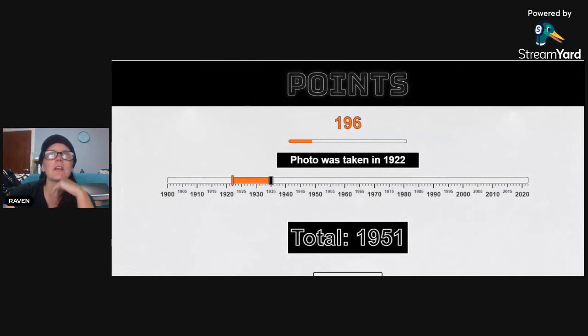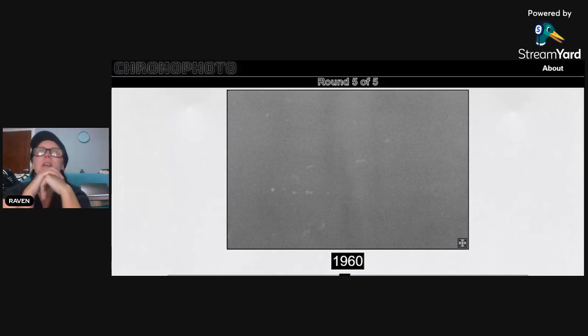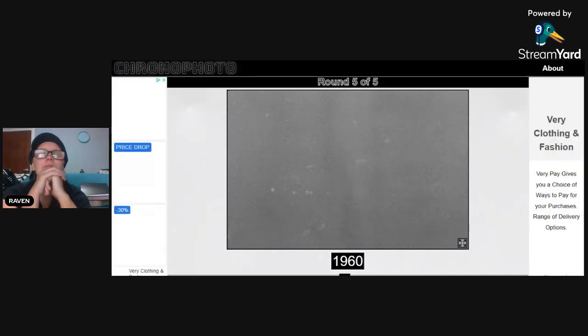We don't do well when it comes to the 1920s and 30s, I can tell you. Anything in the 40s, 50s, or 60s I'm like bang on. But not so much for this era. Okay, last picture — I can't believe the first one we got bang on. I know we've just sucked the rest of the time.